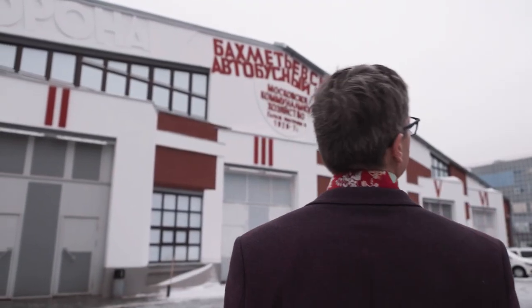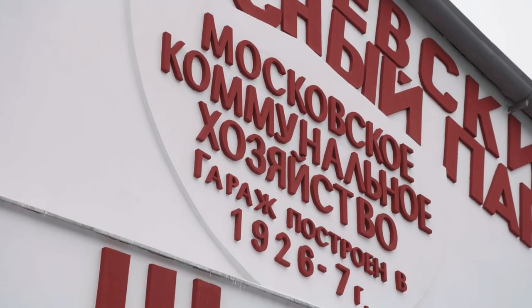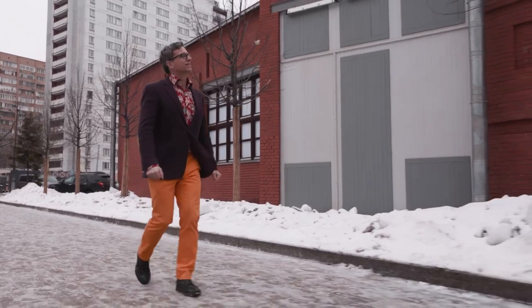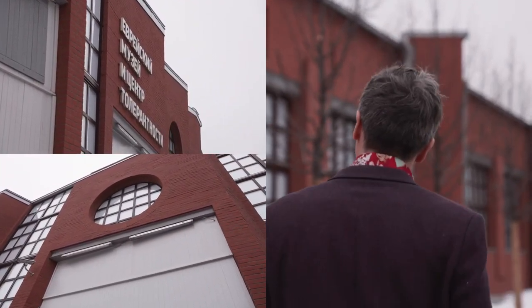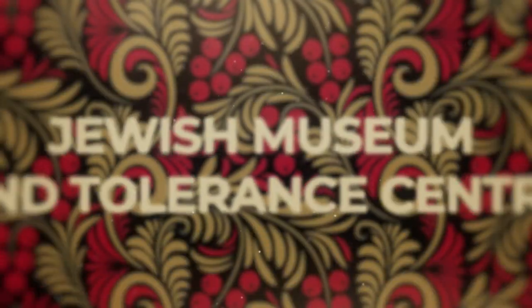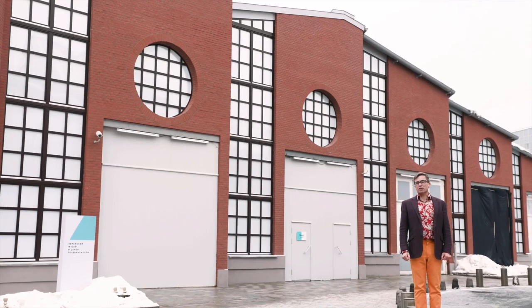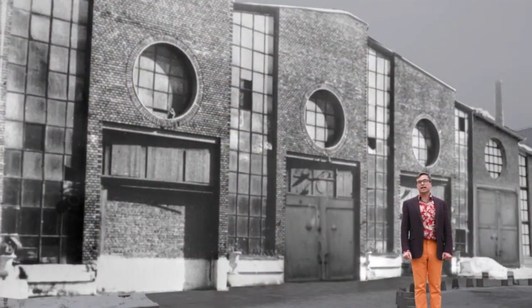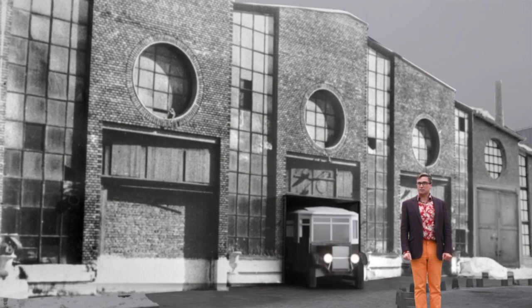The Jewish Museum and Tolerance Center is located in a landmark — the famous Bakhmetov garage, an architectural masterpiece of the 20th century, designed and built by two geniuses of the Russian avant-garde: Konstantin Melnikov and Vladimir Shukov. The Bakhmetov garage was opened in 1928 and became the home to a fleet of English Leyland buses. The architect Konstantin Melnikov even devised a special parking system for them.